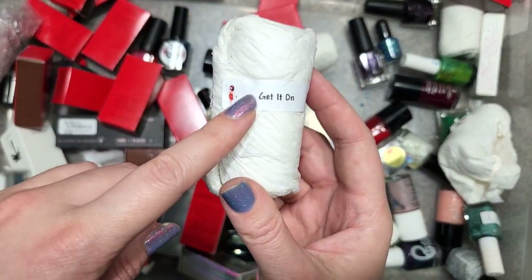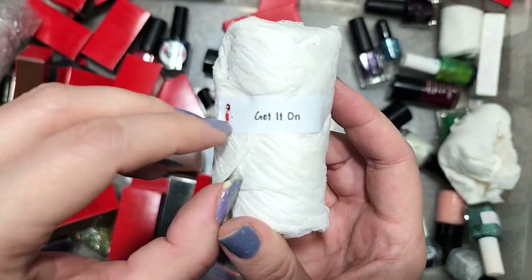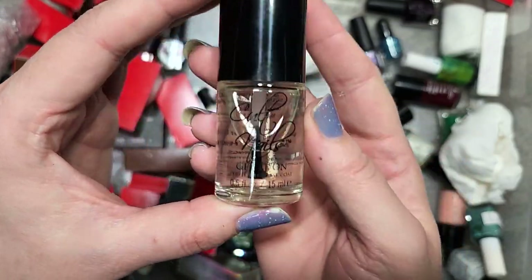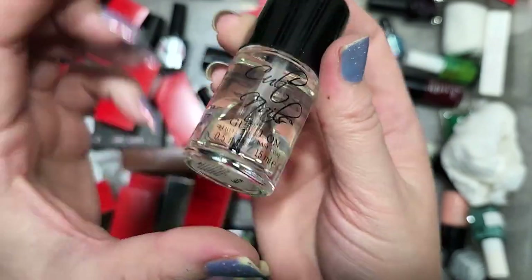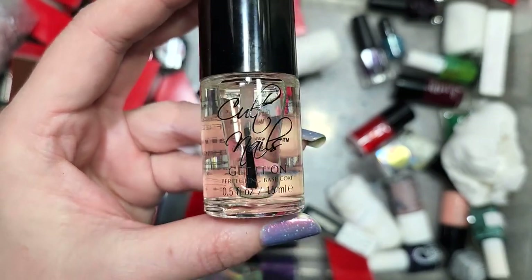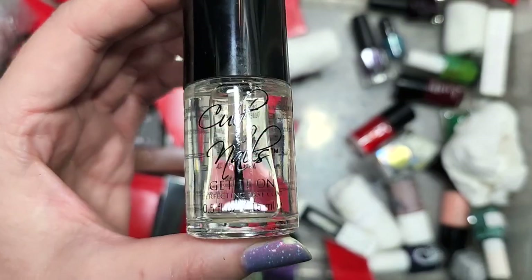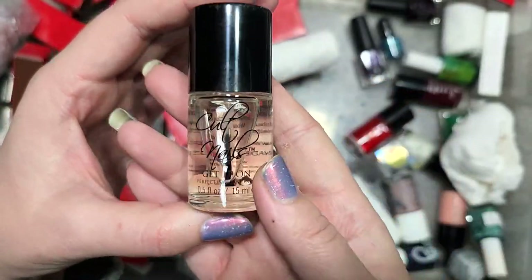Next up is a Cult Nails called Get It On, which is one of their perfecting base coats. We have actually run into a lot of these, and I have been keeping them because I go through base coats — I use base coats every single time I paint my nails. So that was another base coat from Cult Nails going in the keep pile.